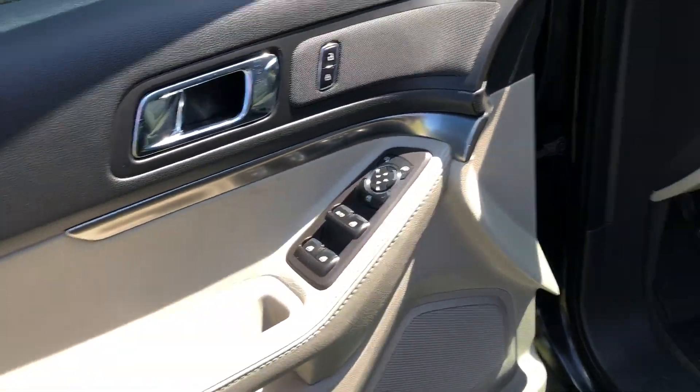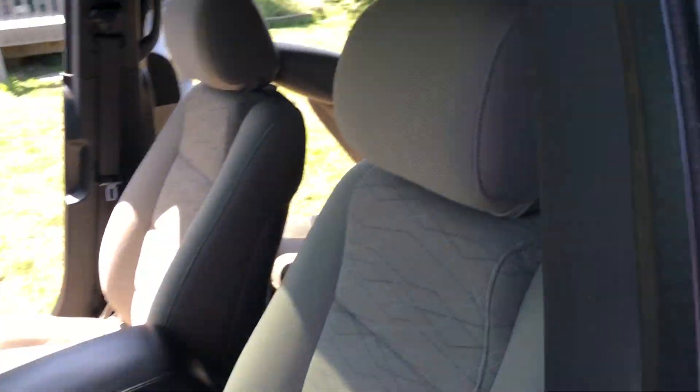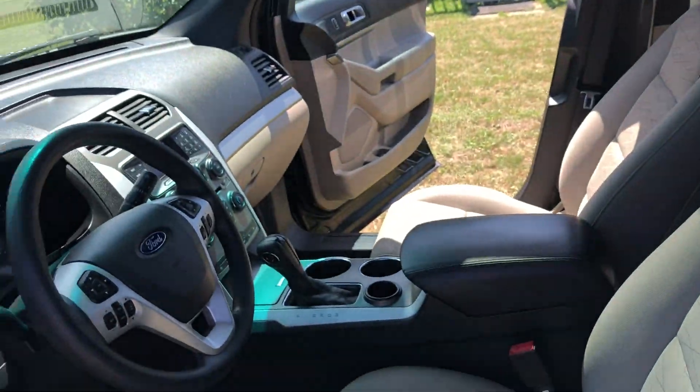This does have power windows and power locks. You're also gonna have a power driver's seat. This will also have a sunroof — super nice to have. Let's hop in and take a look around.